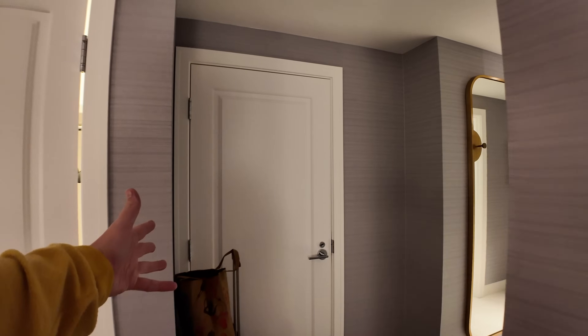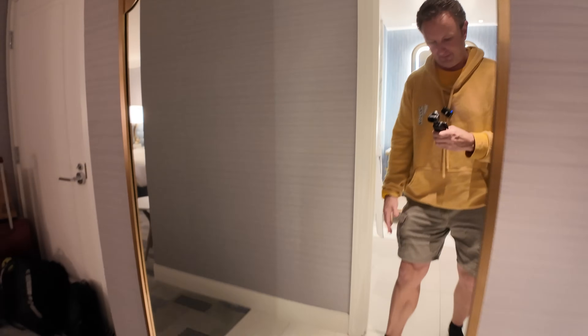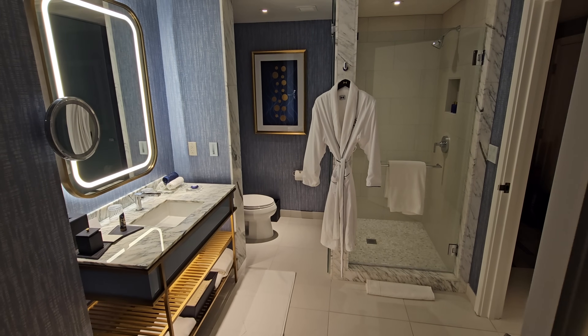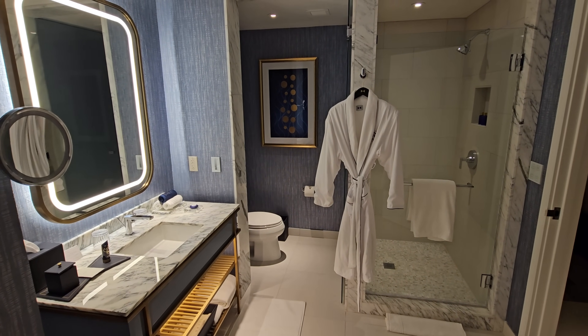This is a connecting room, so hopefully whoever's over there is quiet tonight. There is a big floor-to-ceiling mirror right here, plus a couple of places to hang coats by the door. Then going into the bathroom — it is a very nice large bathroom.